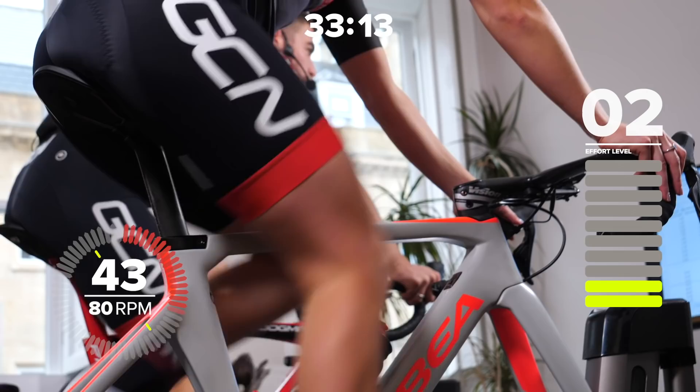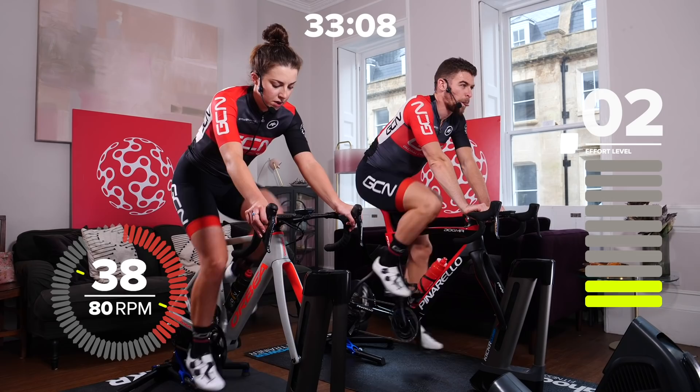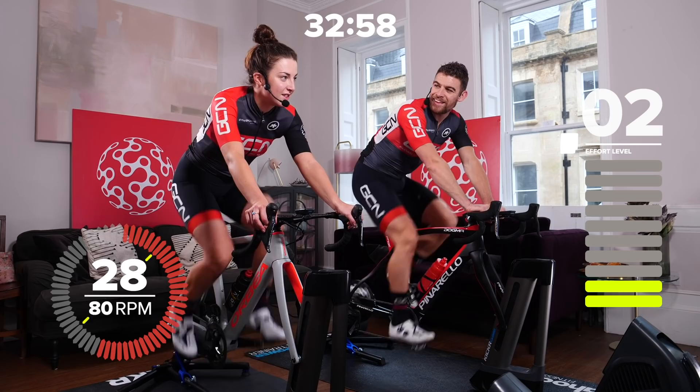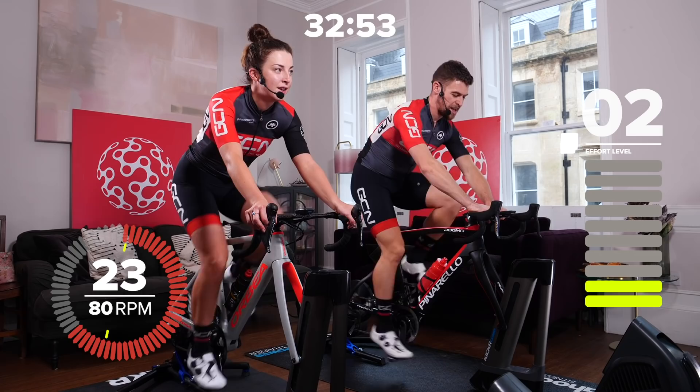Good deep breaths, nice control, nice relaxed shoulders, comfortable on the bike. Warm-up's important, isn't it, Manon? It really is. You need to be warmed up, especially for these efforts where you're using every muscle in your legs in a sprint, especially seated efforts — definitely really important to be warmed up. And later on you're going to start feeling the arms as well, wrenching on the bars.